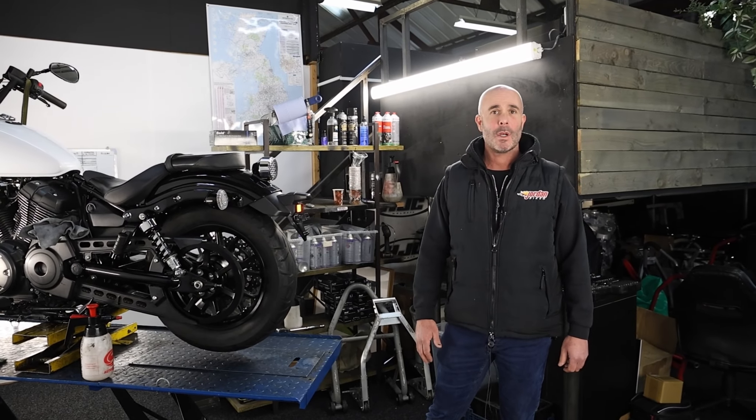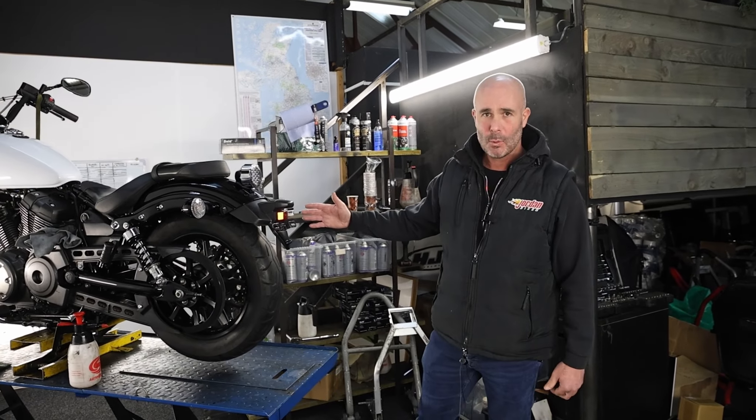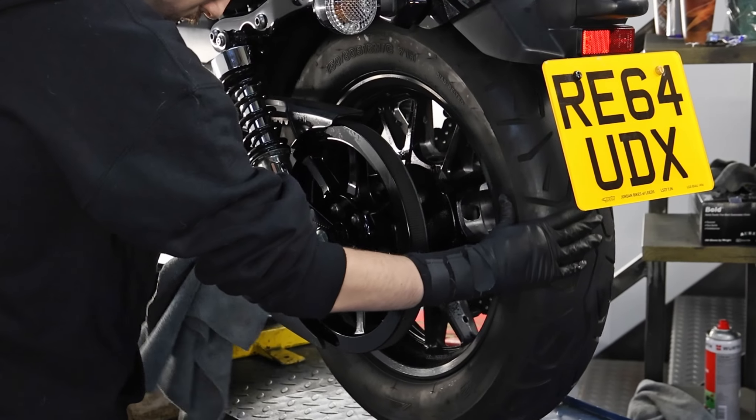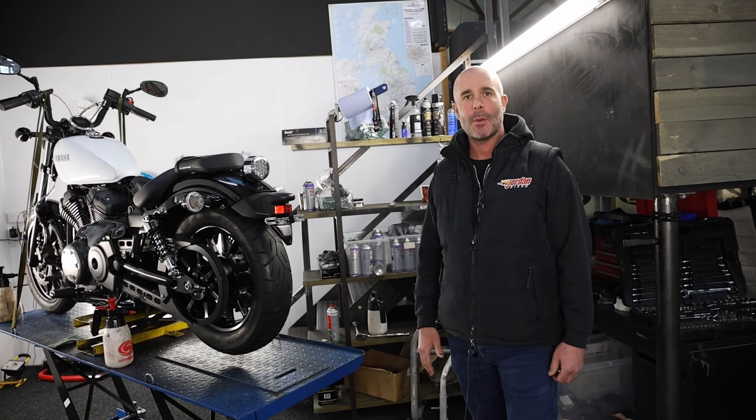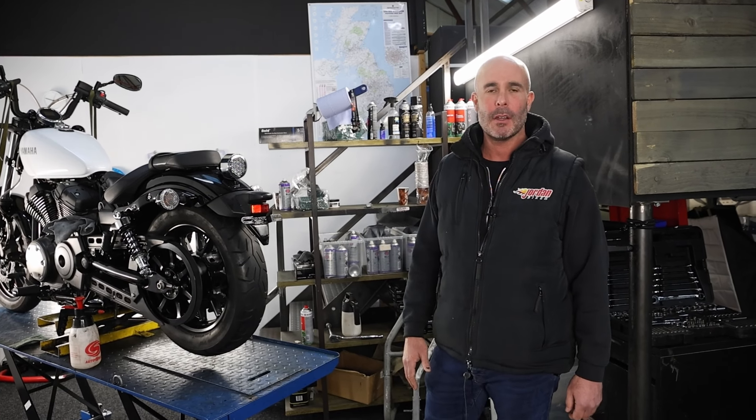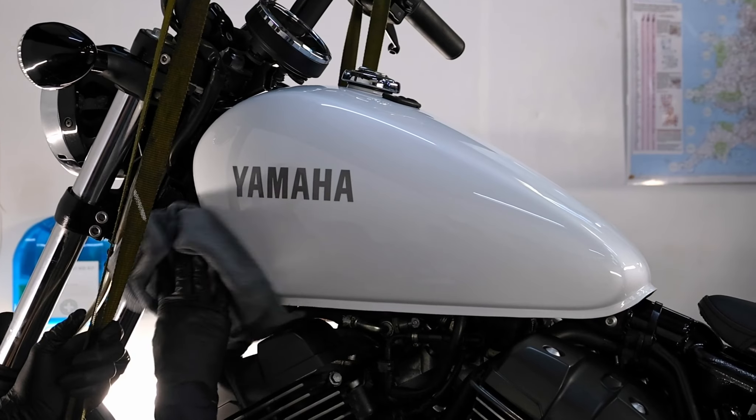Once the bikes have been through our workshop they come into our Valet Bay here, where we use dozens of different chemicals and some good old elbow grease to get them as clean as we can. We only buy mint bikes anyway so there's not usually too much to do, but we do give them a really thorough deep clean and a good wax.